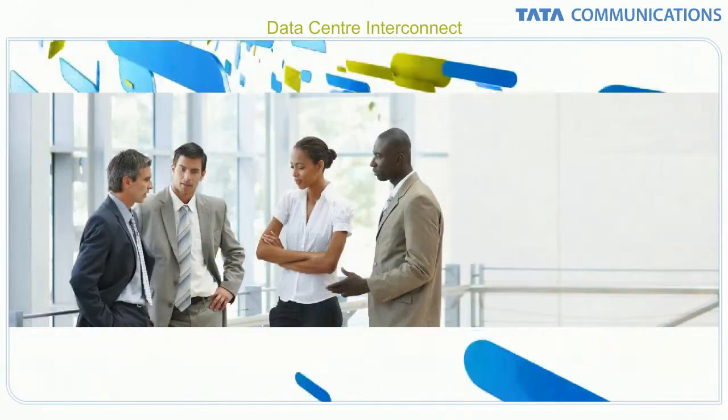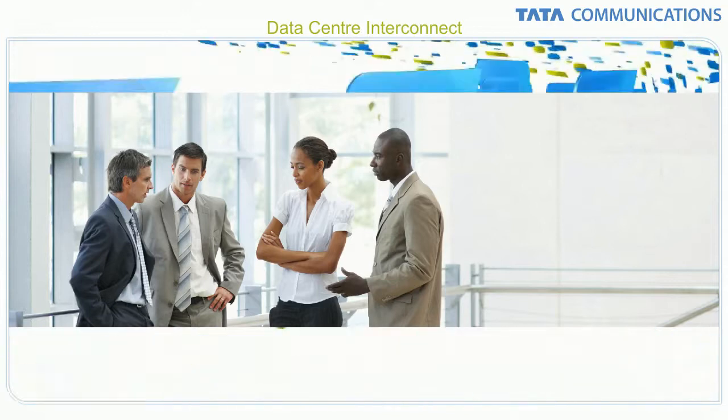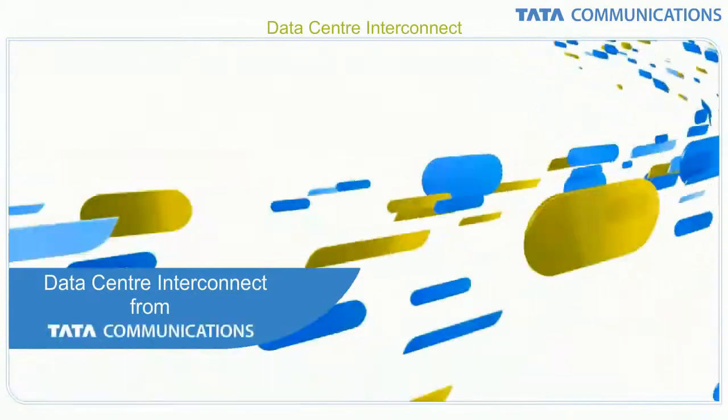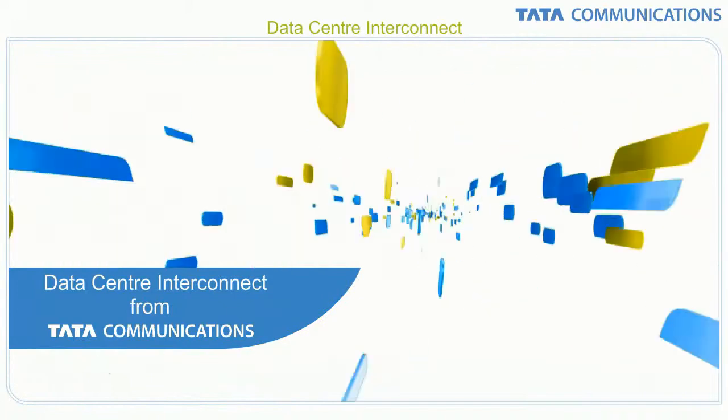As you consider your next strategic move to design and deploy a truly efficient and agile data center network, look at Tata Communications Data Center Interconnect as a unified, cost-effective and future-proof platform. Contact us today.